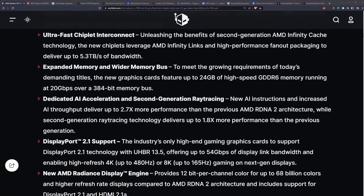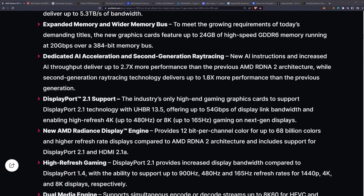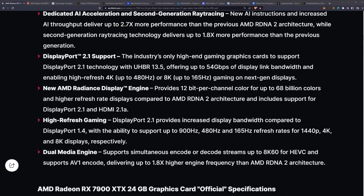You've got AI acceleration support. A really big one for gaming and content creation is DisplayPort 2.1 support — remember, the RTX 40 series only has DisplayPort 1.4 support. So AMD is already getting ahead of the game there. You also got the Radiance Display Engine coming out for this as well.